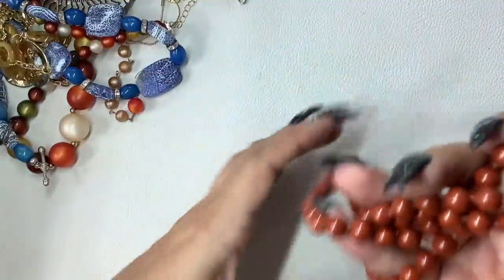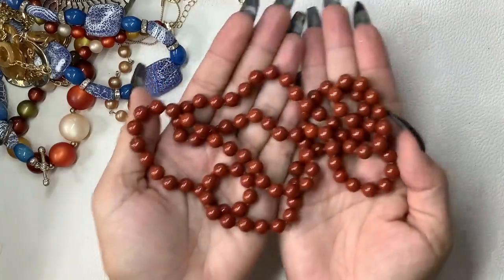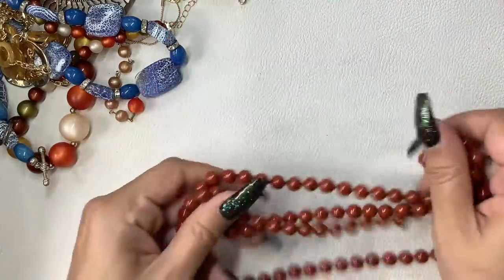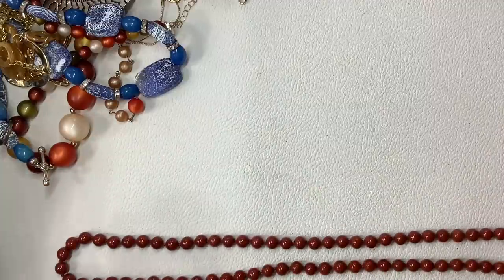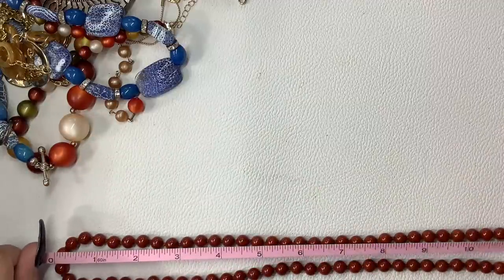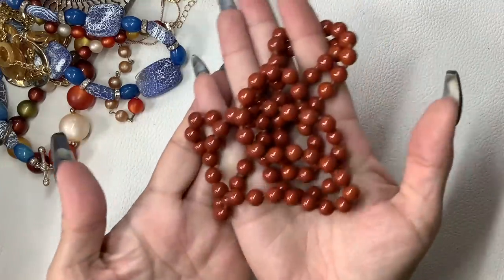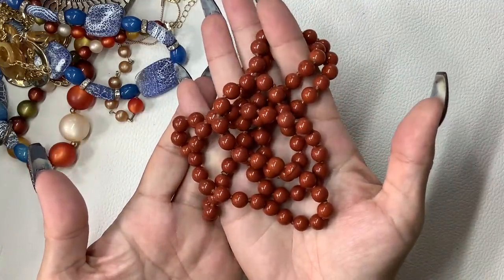Let's stick with some of the natural stone here. I believe this to be red jasper — a really nice long infinity necklace, no clasp, hand-knotted in between, 17-inch wearable length. Let's do $8 on that.